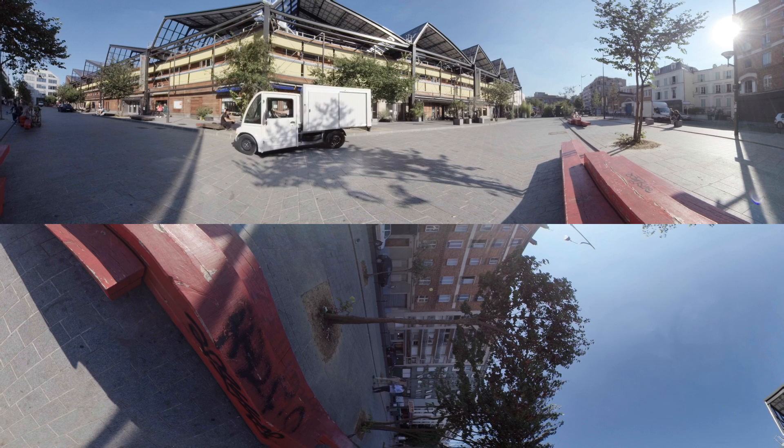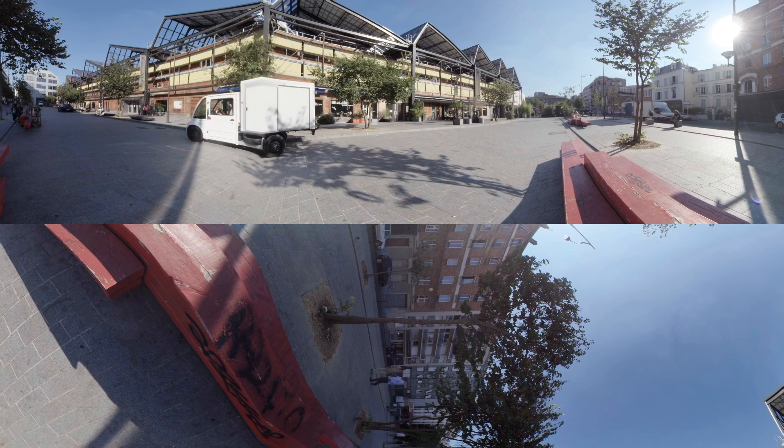Thanks to Dassault Systems technologies, the Pixel is no longer a concept. It is today a very real vehicle that will soon be part of the urban landscape.